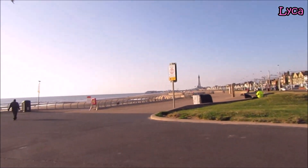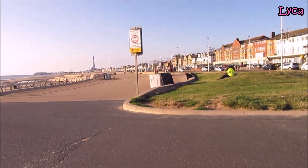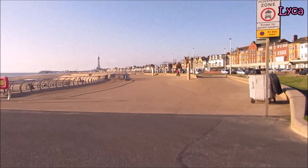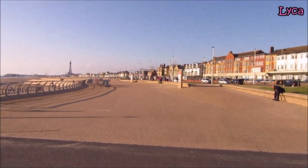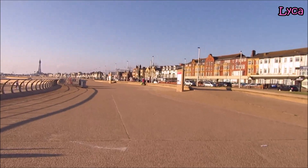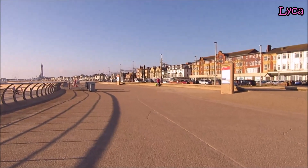Hello everybody, welcome back to the channel, thank you so much for dropping by today. It is Wednesday the 7th of July, it's around quarter to eight in the evening, and I am on the Blackpool south promenade on this glorious evening. It's not very busy, but I expected it to be even quieter because the football's on, so I thought everybody would be at home watching that.